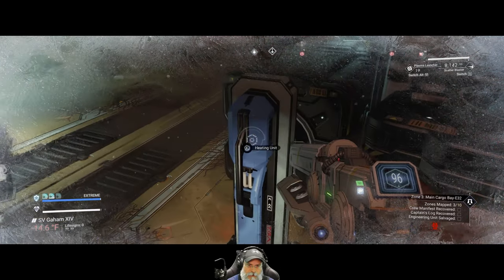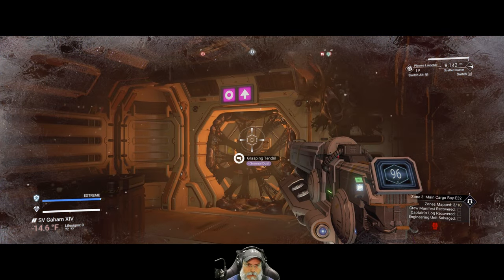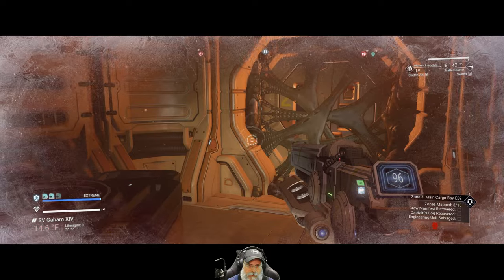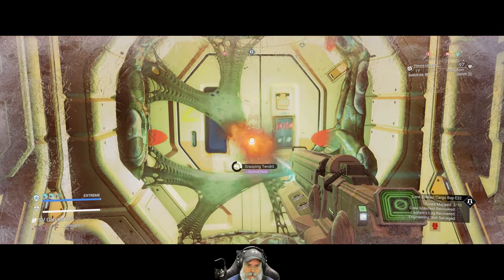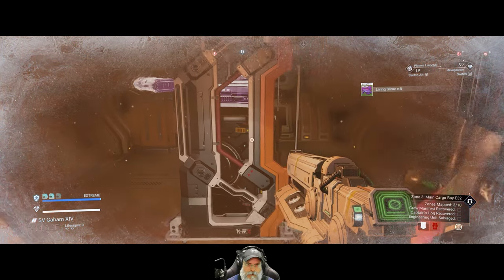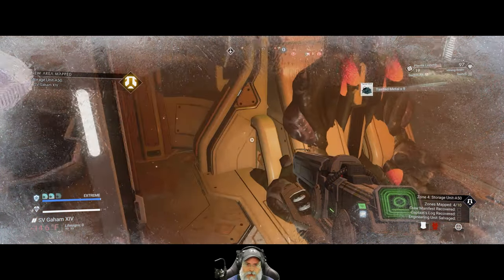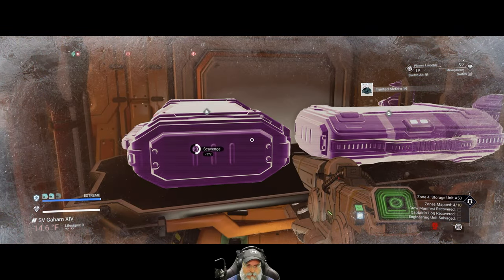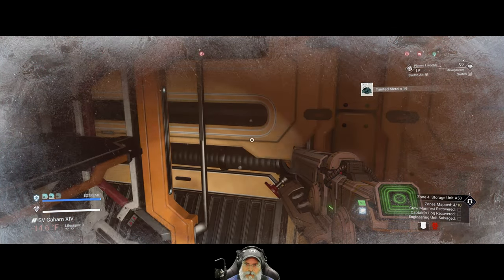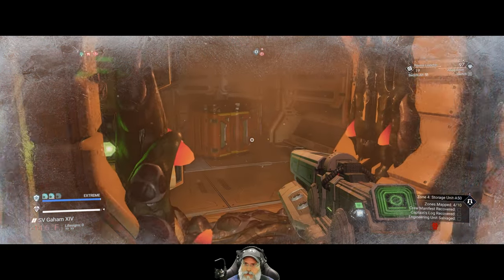What's over this way? Another heater. I think this is a dead end room over here so let's go in here first. There are two — actually three chests in here. More tainted metal, units, more tainted metal. And I guess that's it.